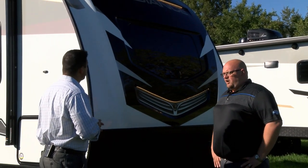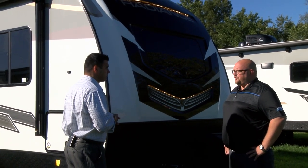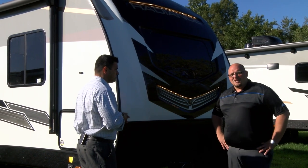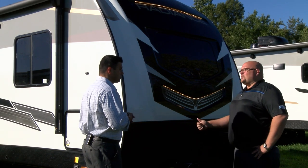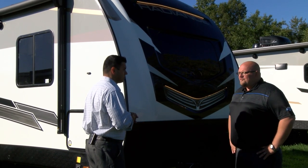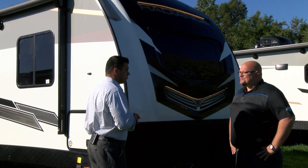Absolutely. Everything out here that we're displaying for our dealers is going to be a brand new floor plan. We have the new 21RB, which we're going to be able to show you guys, as well as a new 28BH, a 29FL, and a 27DD. So all new floor plans coming into 2021. We've been busy at work providing the floor plans that our customers are asking for.